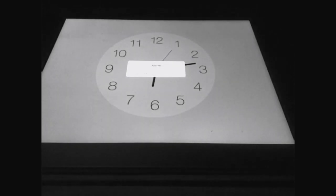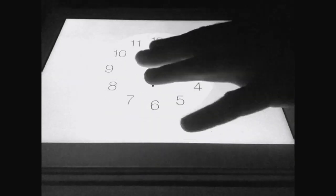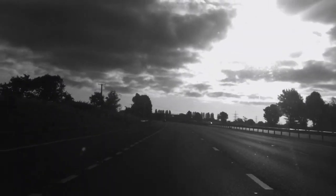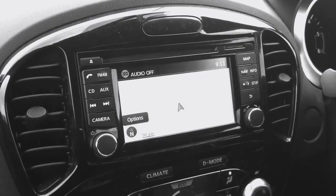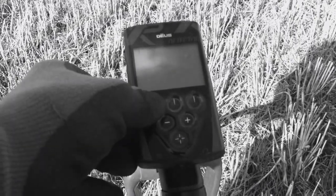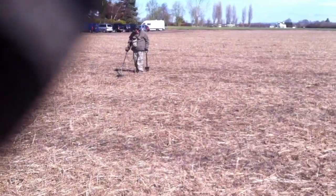Can you tell me how to get, how to get to Sesame Street? Good morning folks, or good evening depending on when you're watching. Out on a club dig, Sunday morning.